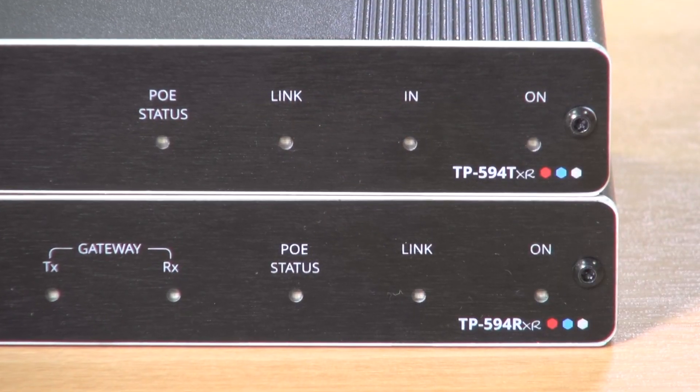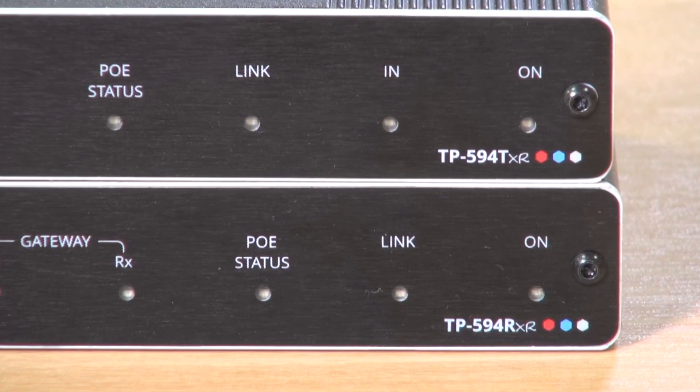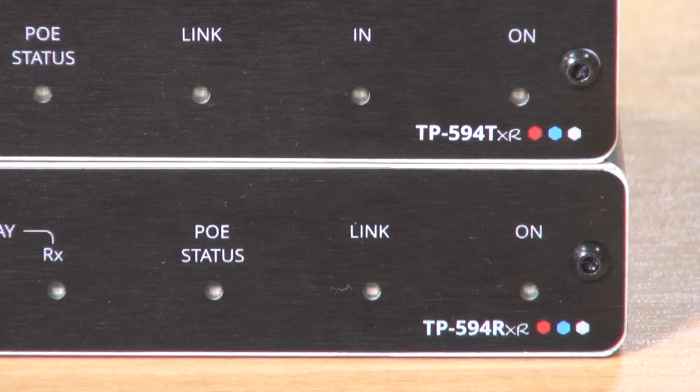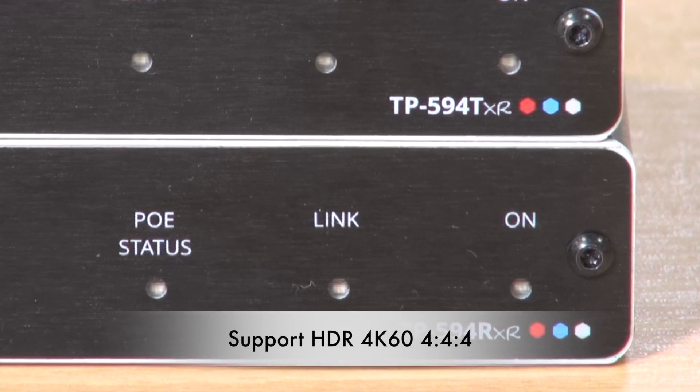Hi, I'm Nick Moore and in this video we're going to discuss Kramer's TP594TXR and TP594RXR. They're the most sophisticated HDBaseT transmitter and receiver set that Kramer has so far manufactured. In addition to supporting HDR 4K60 4:4:4, they also support a number of other innovative features such as audio return channel and built-in IP-driven control.